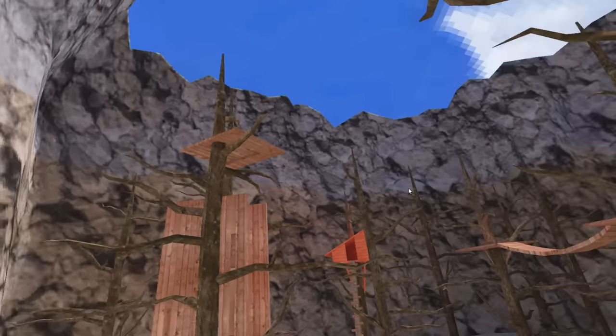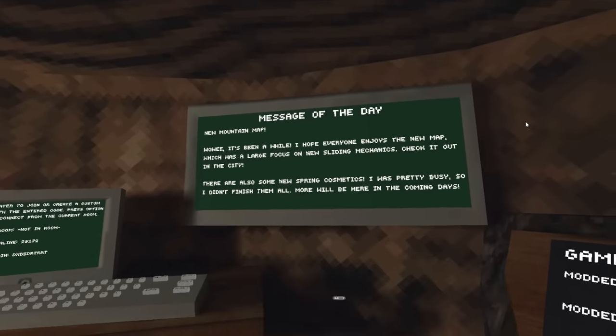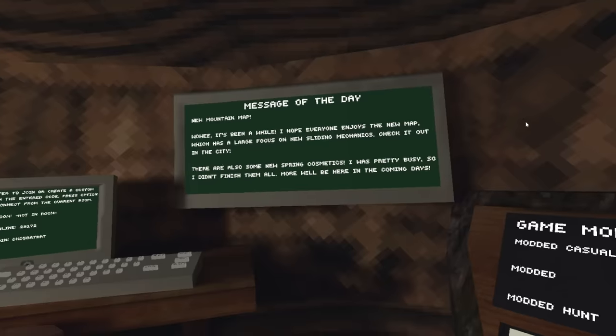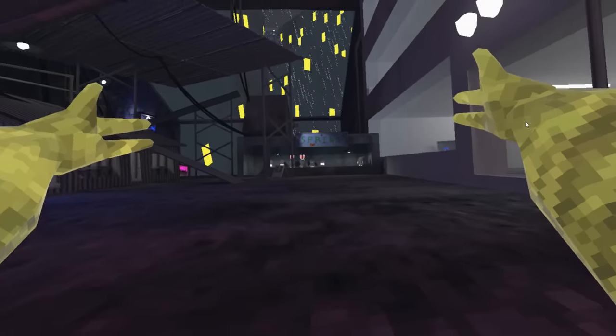The spring update is finally here. The board says new mountains map. It's been a while. I hope everyone enjoys the new map, which has a large focus on new sliding mechanics. Check it out in the city. There are also some new spring cosmetics. Oh my god, there it is — the spring shop. Let's see what they have.